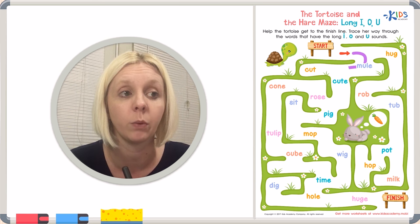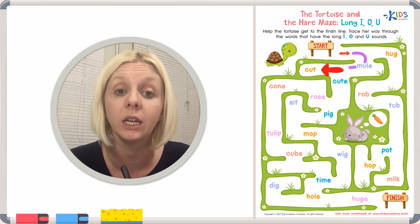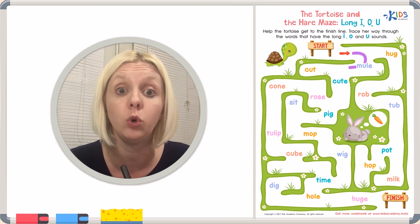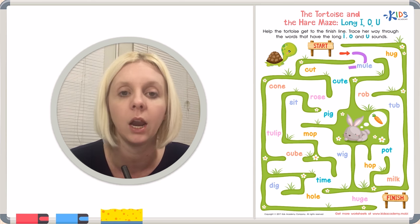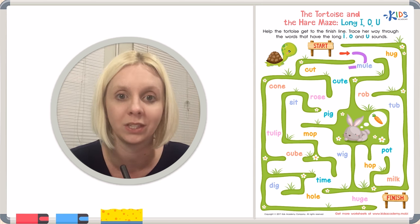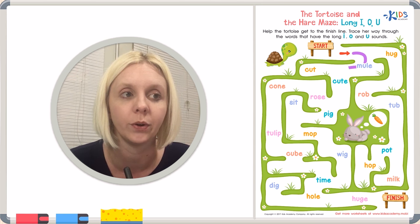Now we have two more options: 'cut' or 'cute.' We're looking for the one that makes the long U sound. C-U-T — cut. Or C-U-T-E — cute. Did you hear that long U? And there's our friend the E again at the end. So we're going to go through 'cute.'